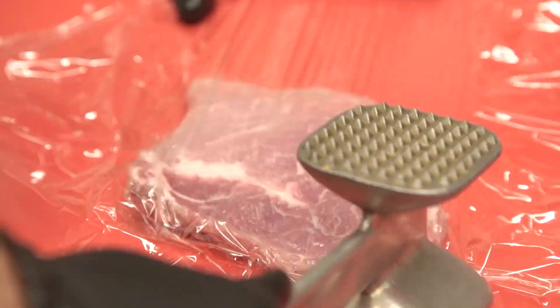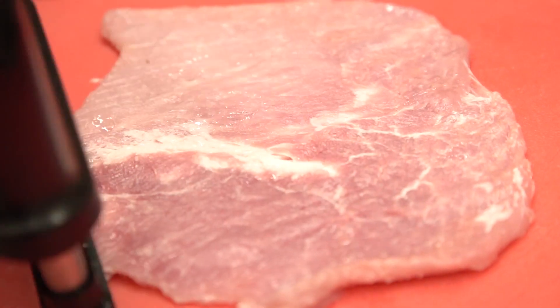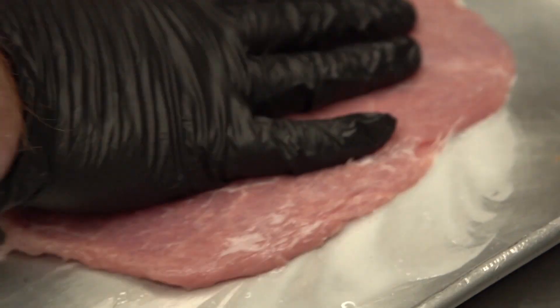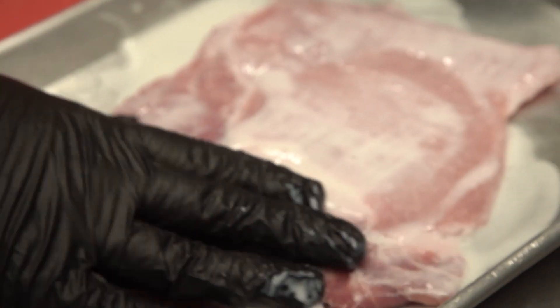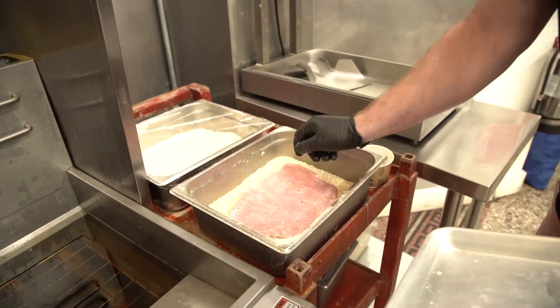After that we use a mallet to pound the pork real thin, which also tenderizes it. Then we've got this fancy tool called a Jacquard — it's a bunch of little spiky things that further tenderize the pork. After that we put it in a buttermilk brine overnight to marinate, and then it's pretty much ready to cook.